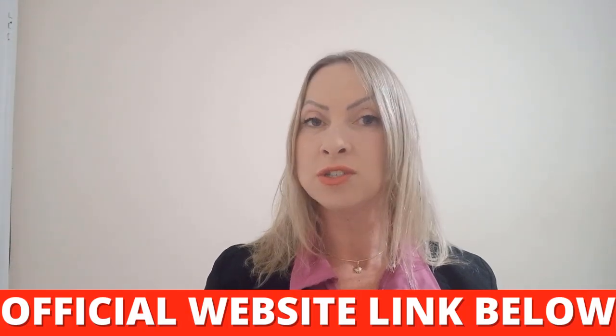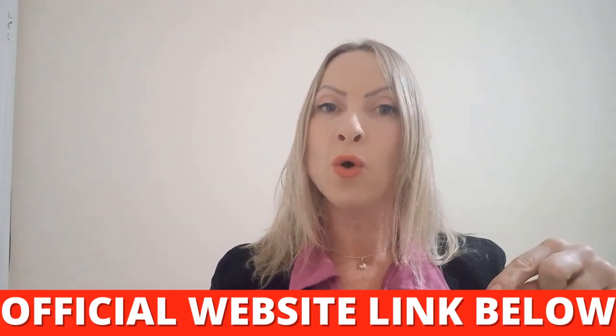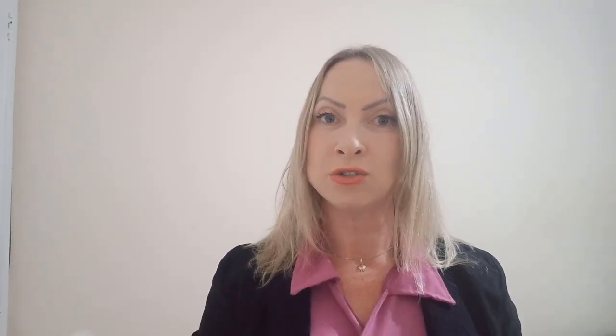The first thing you need to know about Prudentin is: be careful where you go to buy it, because Prudentin is only sold on the official website. To help you out, I've left the link to the official website below in the description of this video.